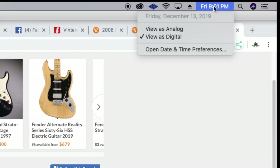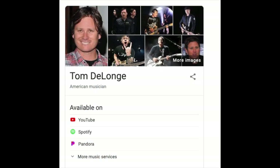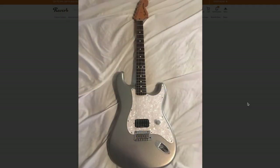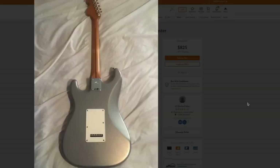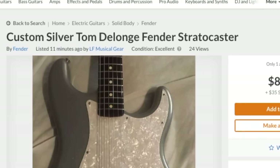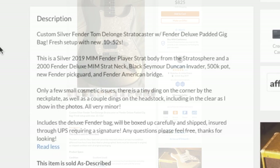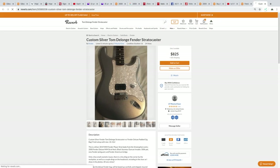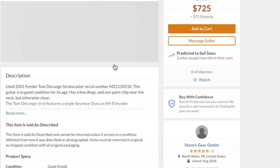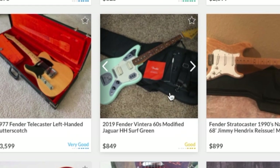This was just listed on Reverb at Friday 9 p.m. The first thing that stands out is the Tom DeLonge Fender Stratocaster — he's the Blink-182 guy and has a signature ES-333 with a single humbucker. I've had a few people ask me to look at these. The prices are all over the place, but this one was only listed 11 minutes ago. It says 'custom silver' — turns out it's a parts-caster, so I'm not interested. Buying these Fenders can be difficult for that reason.